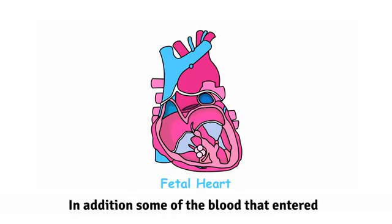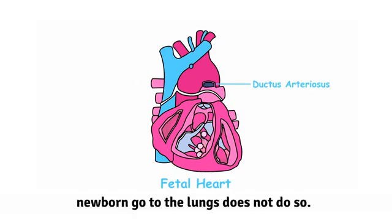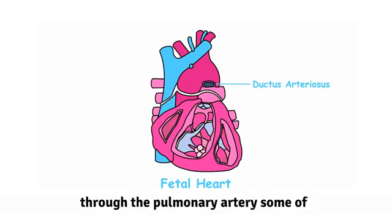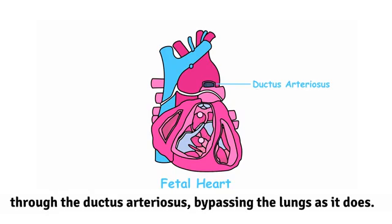In addition, some of the blood that entered the right ventricle and would in the newborn go to the lungs does not do so. As blood is being pumped out of the right ventricle towards the lungs through the pulmonary artery, some of that blood escapes into the aorta through the ductus arteriosus, bypassing the lungs as it does.